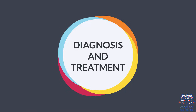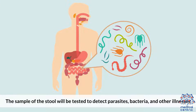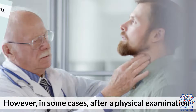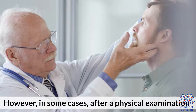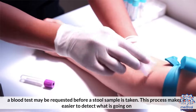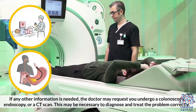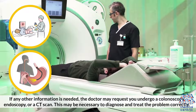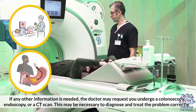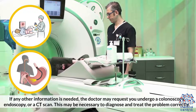Diagnosis and treatment. The diagnosis will start with a physical exam and a stool sample test. The sample of the stool will be tested to detect parasites, bacteria, and other illnesses. However, in some cases, after a physical examination, a blood test may be requested before a stool sample is taken. This process makes it easier to detect what is going on. If any other information is needed, the doctor may request you undergo a colonoscopy, endoscopy, or a CT scan. This may be necessary to diagnose and treat the problem correctly.